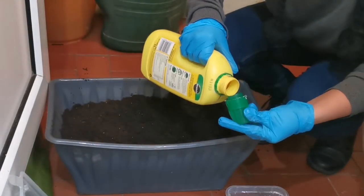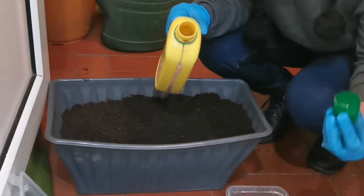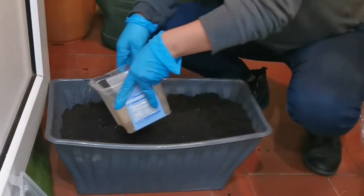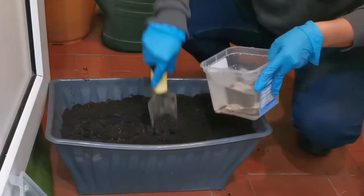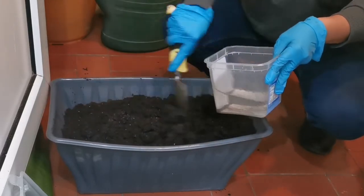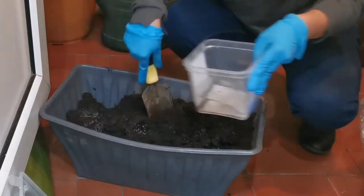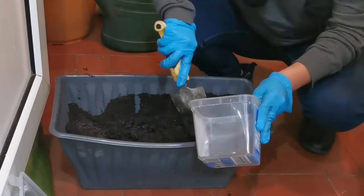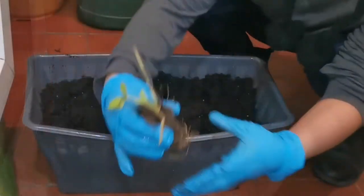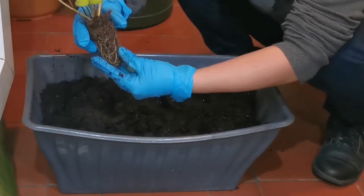Just to be clear, I don't get paid for mentioning this fertilizer and I wouldn't say it's the only one you can use — there are many other fertilizers available. Any vegetable or fruit fertilizer will do. I'm not an expert; I'm just sharing my personal experience that this fertilizer has worked well for me. I'm just adding some to the soil to add moisture and nutrients.